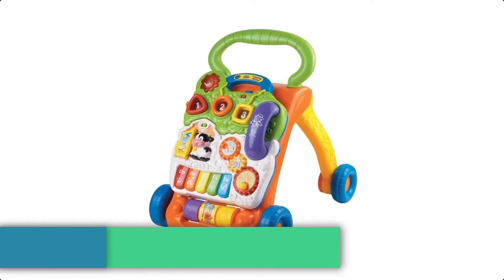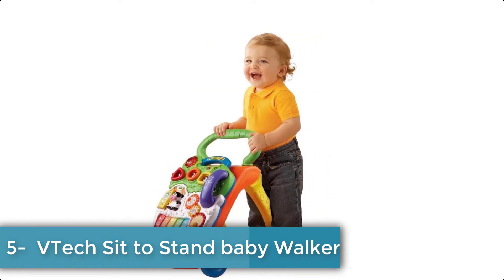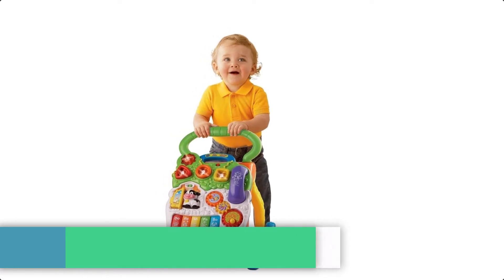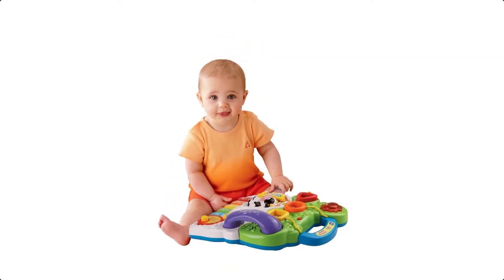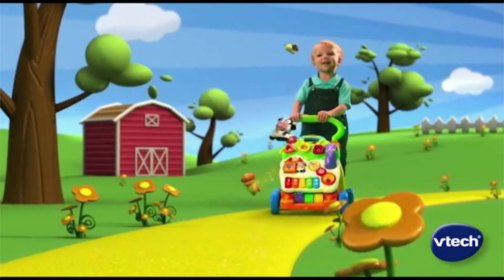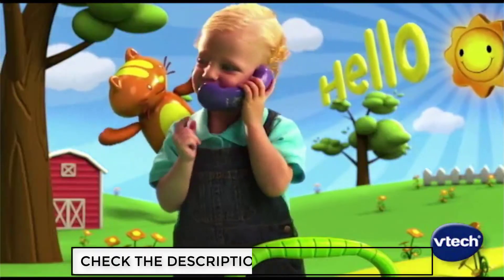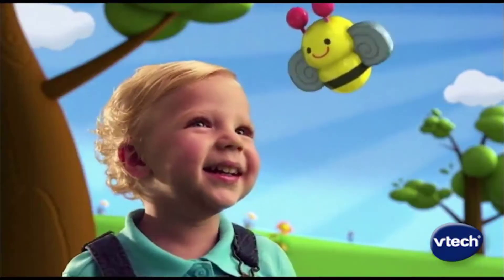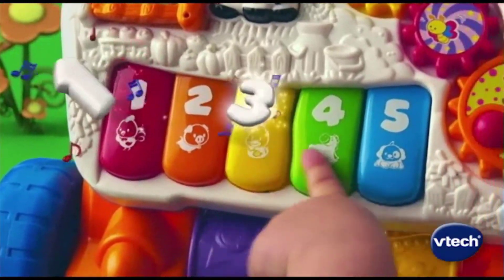On number 5 we have the VTEC sit to stand learning baby walker. From baby steps to big steps, this walker helps your baby develop from a crawler to a walker through adaptive technology. It comes with a barnyard of playful friends to cheer them on, and your little one will have endless fun as they learn to walk. You can start with the easy to remove activity panel for floor play or on the run fun, then step it up with the fun to maneuver walker.